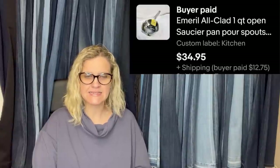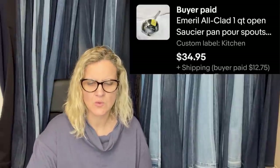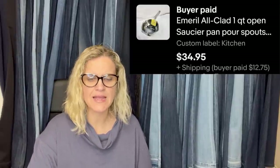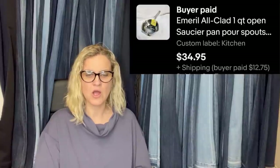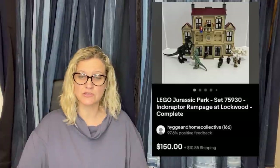Given for free by a husband's aunt: an emerald All-Clad one-quart open saucier pan with pour spouts. He sent out an offer but someone else swooped in and purchased for full price. Sold in two days for $34.